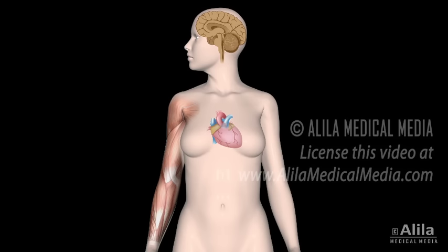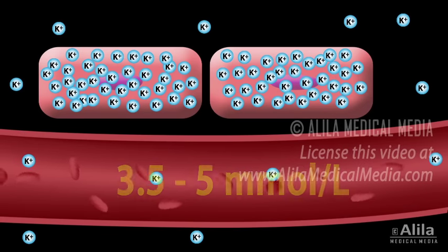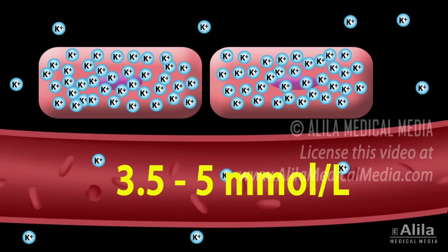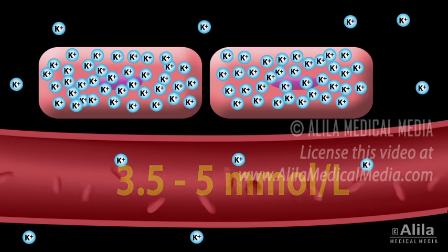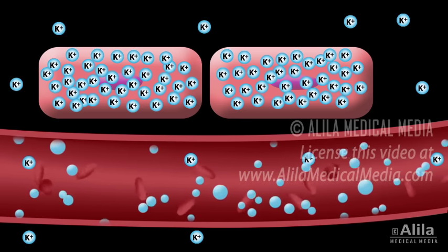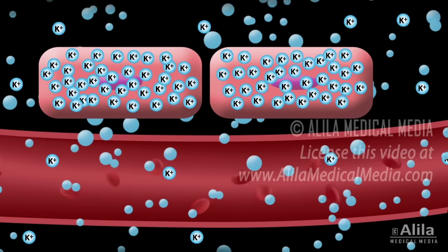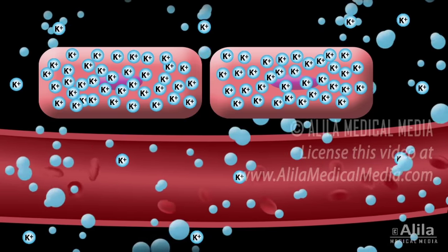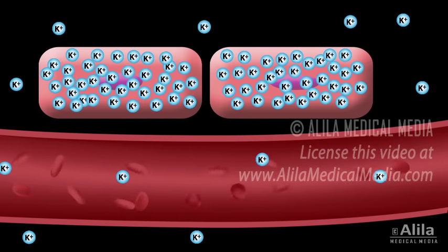This is why potassium levels in the blood are strictly regulated within a narrow range between 3.5 and 5 millimoles per liter. As the normal daily dietary intake of potassium varies widely and can be as much as 100 millimoles a day, the body must quickly and precisely react to keep blood potassium levels within the normal limits.